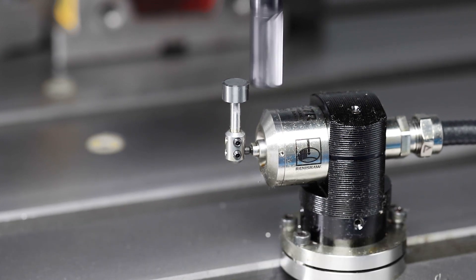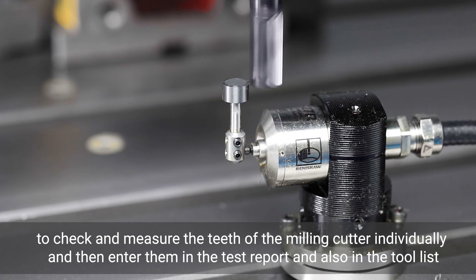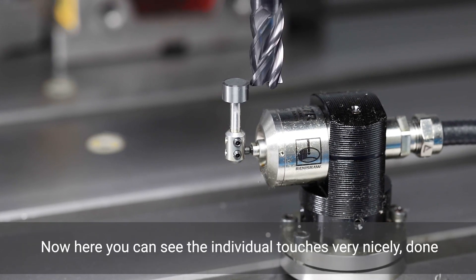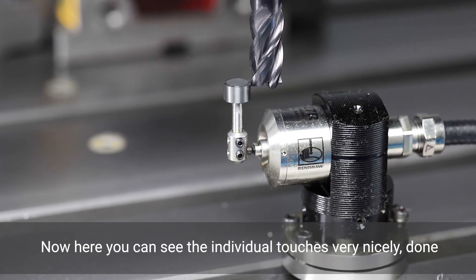The individual teeth of the milling cutter are checked and measured one by one, and the results are subsequently entered in the inspection report and also in the tool list. Here you can see very clearly the individual probing contacts.